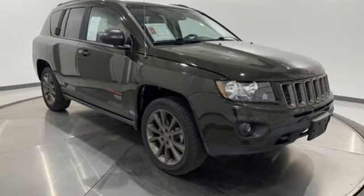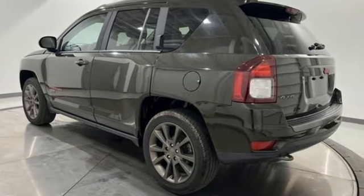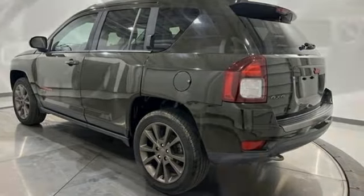Inline 4-cylinder engine, leather steering wheel, voice activation, auto-dimming rear-view mirror, manual tilting steering column.